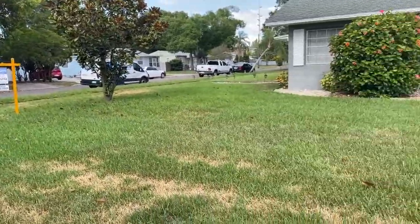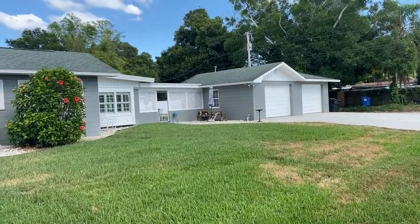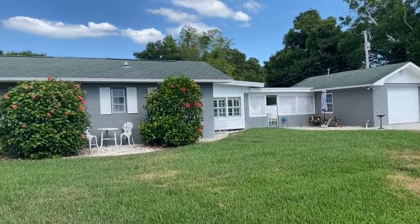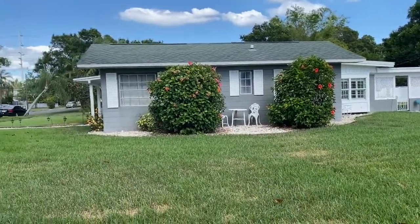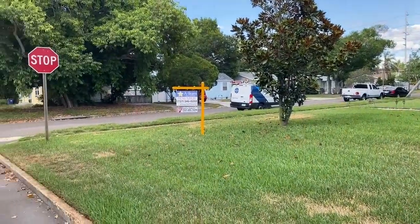I'll get back out here to the street. There's your garage, the breezeway, the side of your house. I'll just kind of give you a quick look at the neighborhood.